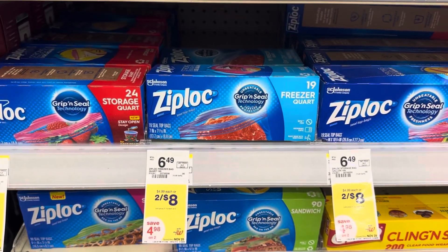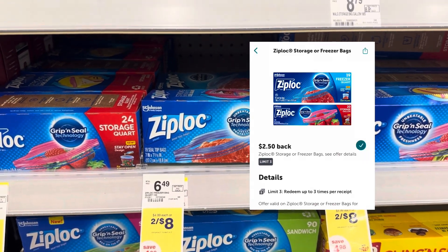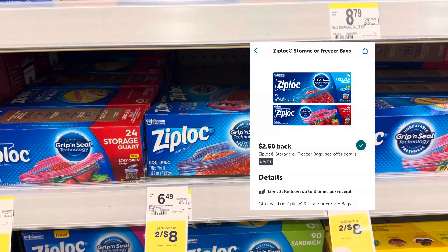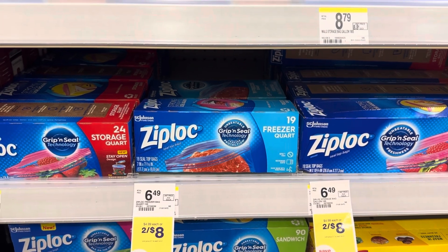Next, we're going to grab two boxes of these Ziploc bags. They are two for $8. There's a $2.50 Ibotta rebate on both of them — make sure you scan and find which ones are attaching. That'll make your total cost $3 for two, or $1.50 each.